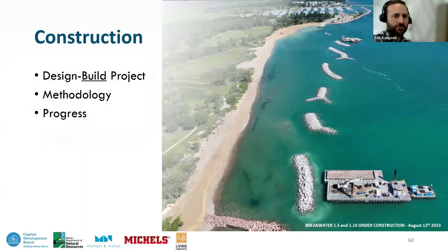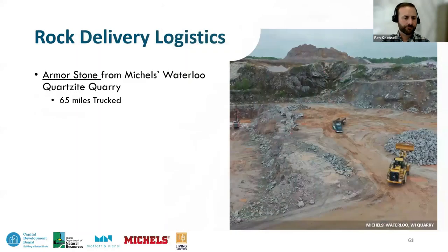Ben Kepsel, construction project manager with Michaels Construction, discusses the build aspects of this design-build project. The screen shows Area 1 breakwaters nearing completion with the barge plant working on the south end. This project requires a lot of hard and durable rock — over 650 million pounds, 325,000 tons. The closest hard rock quarries are in Waterloo, Wisconsin, and Lannan, Wisconsin. The Waterloo quartzite quarry supplies stone trucked about 65 miles to the dock — about 170,000 tons of material, mainly for the armor stone layers.